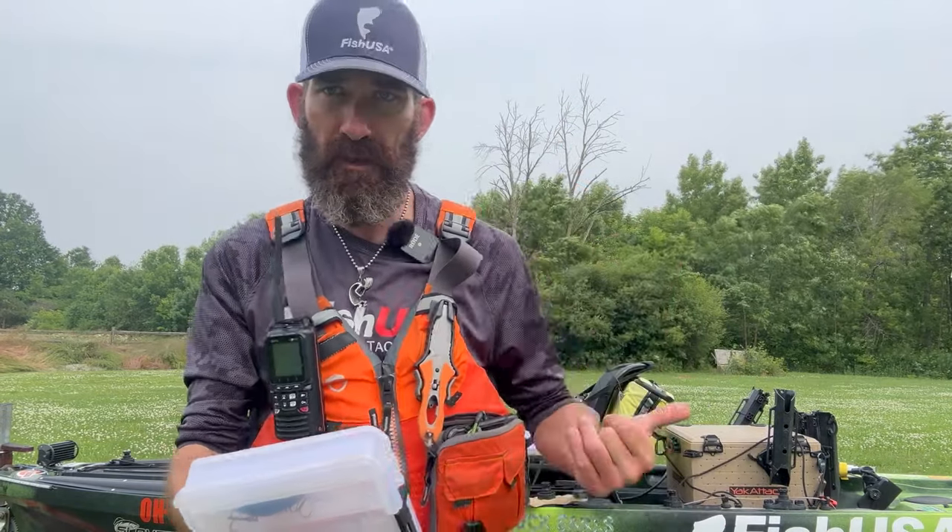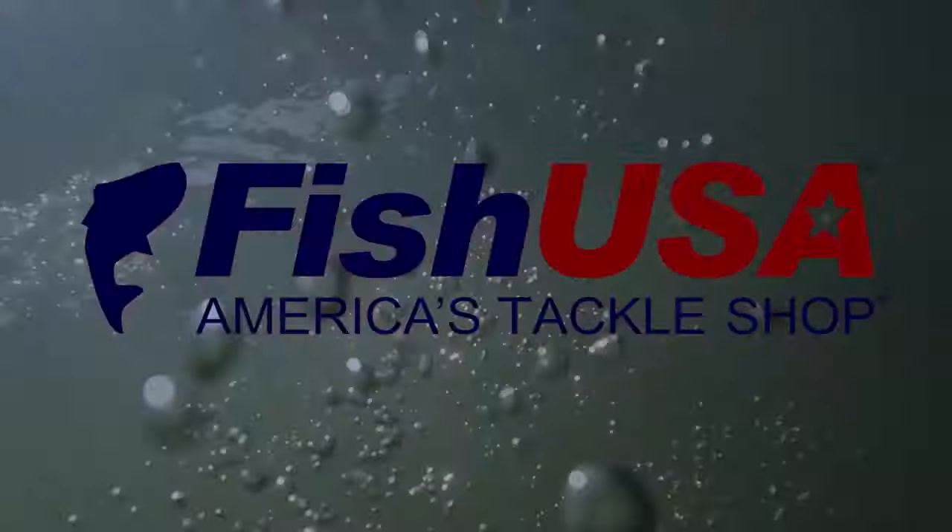Head over to FishUSA. They have every single one of these stock colors in stock and ready to send to you to put more walleye in your boat. I'll see you guys on the water.